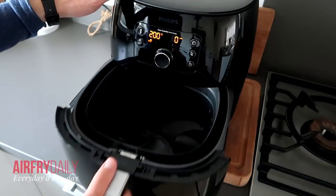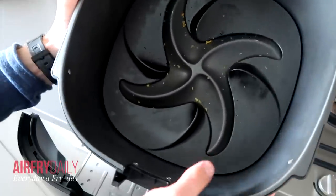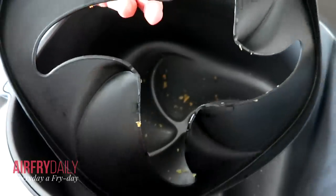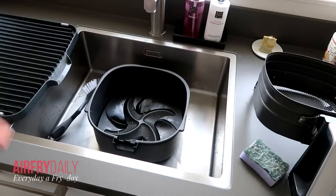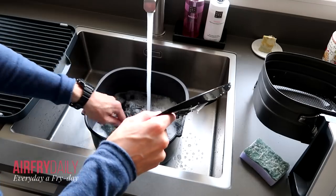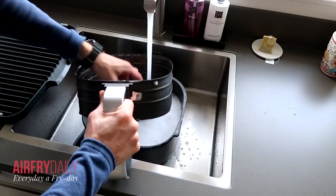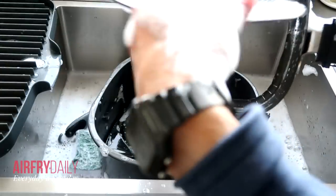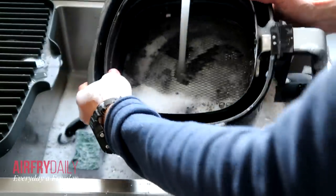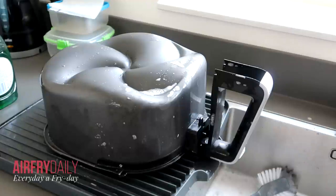Cleaning the XXL follows the same process — warm water, dish soap, and a scrubber for the basket, frying pan, and the second layer. Conveniently, the removable basket bottom makes cleaning a little easier than the XL. There's also slightly less fat and oil residue compared to the XL. Rinse everything off and put it on the rack to drain.